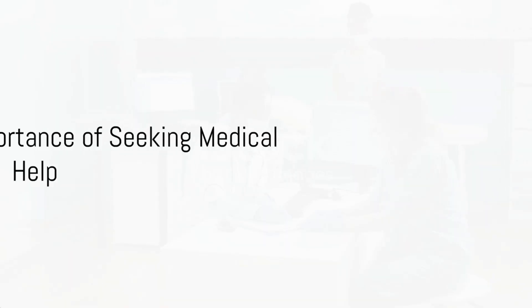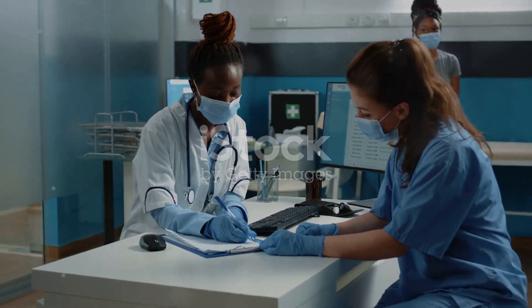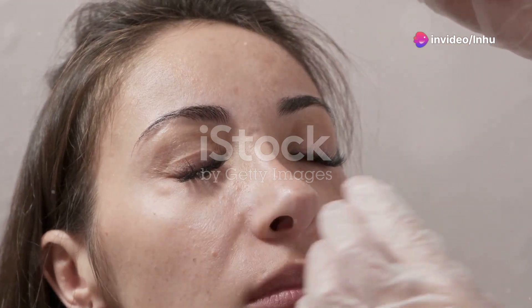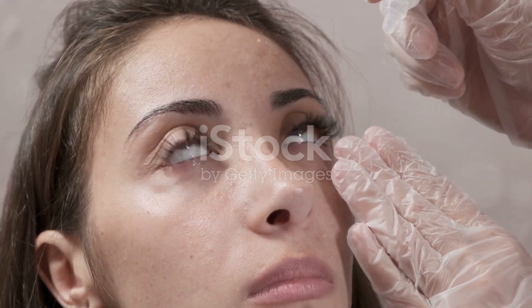Remember, if you experience any symptoms of trachoma, seek medical help promptly for diagnosis and timely treatment. Trachoma can lead to severe complications like blindness if not treated in time. Adhere to preventive measures to avoid contracting trachoma.